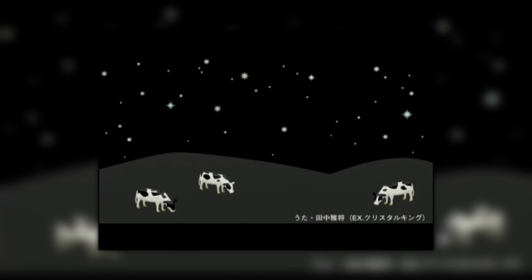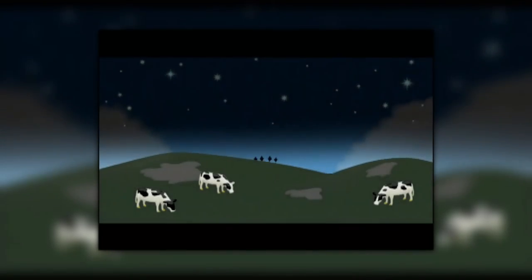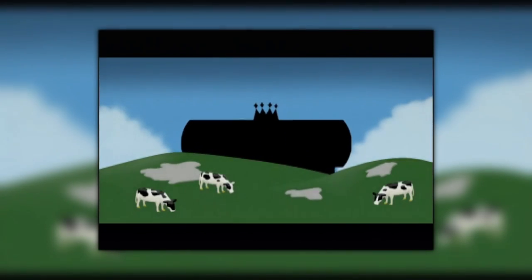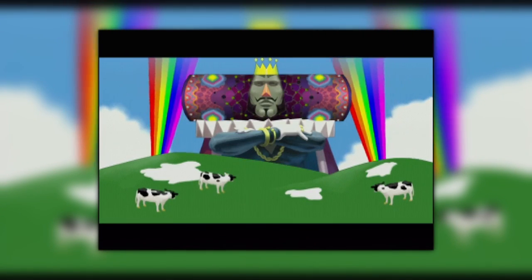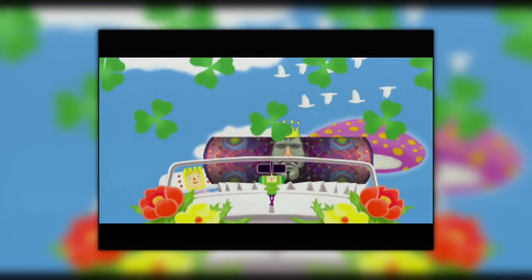Upon booting up Katamari Damacy for the first time, you are greeted by a black screen with some humming in the background. We quickly move on from that, however, and are greeted by a cutscene that would not look out of place in a Beatles music video. It's weird, it's colourful, it's bombastic, it's almost celebratory, and it's absolutely absurd. Truly and honestly, this cutscene is infamous for how crazy it is, and it sets a tone for the game better than a lot of cutscenes do.